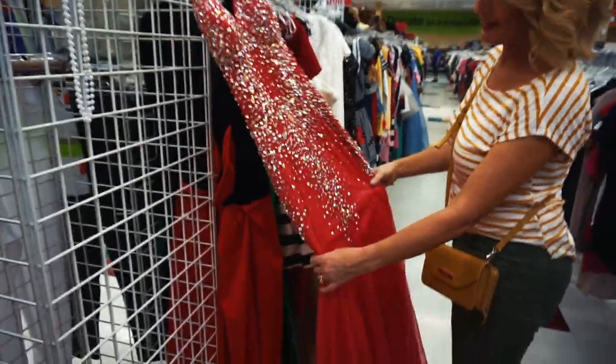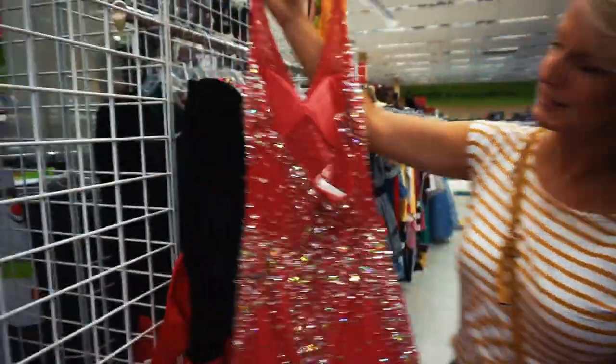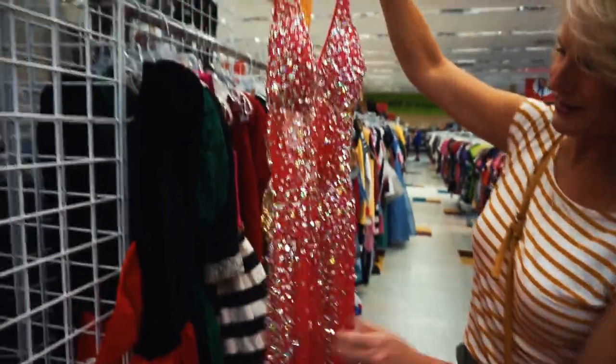I found this gorgeous prom dress, and the back is gorgeous. Anybody looking for a prom dress?